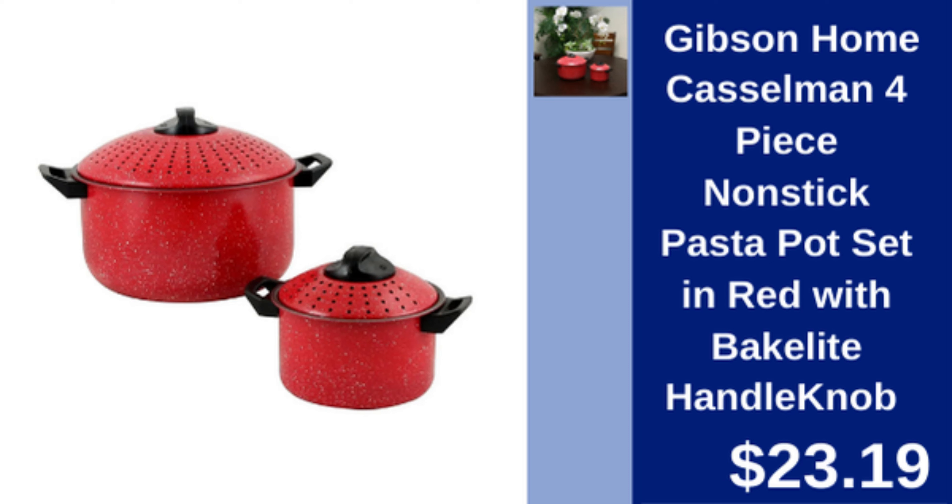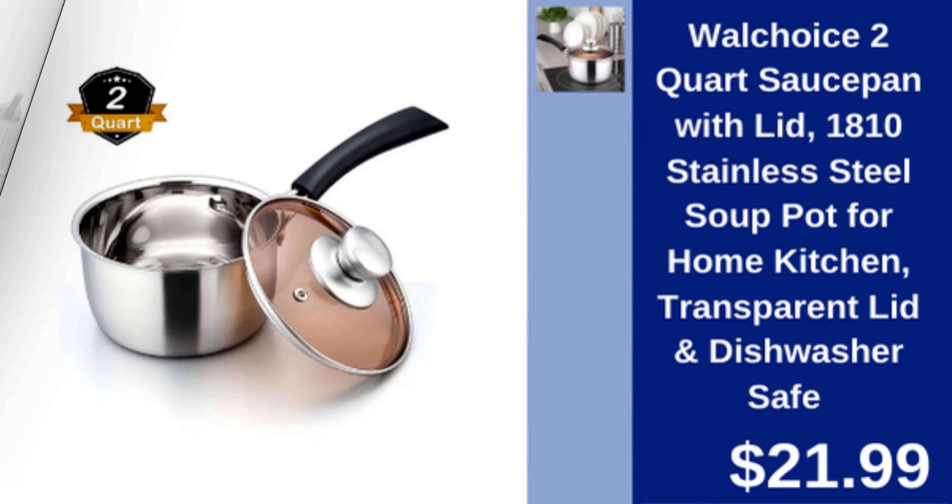Gibson Home non-stick pasta pot set — 4-piece non-stick pasta pot set with bakelite handles. $23.19.